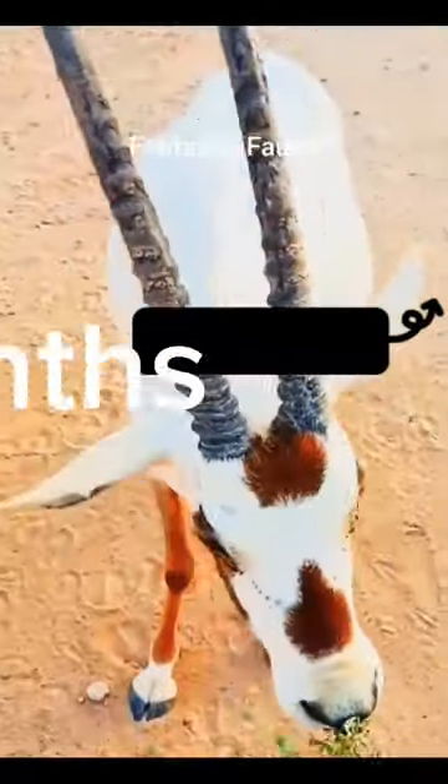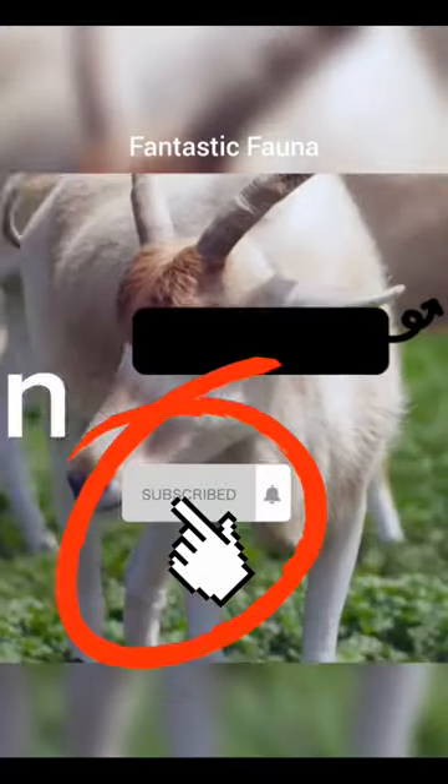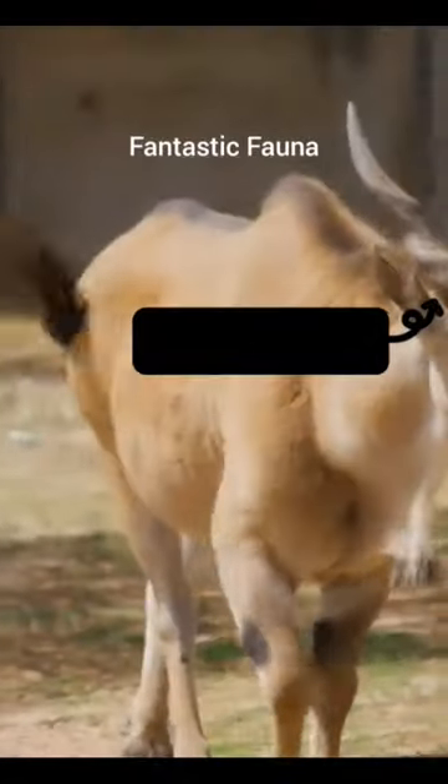In the cooler months, their fur turns gray-brown to hold in the heat and help keep them warm.